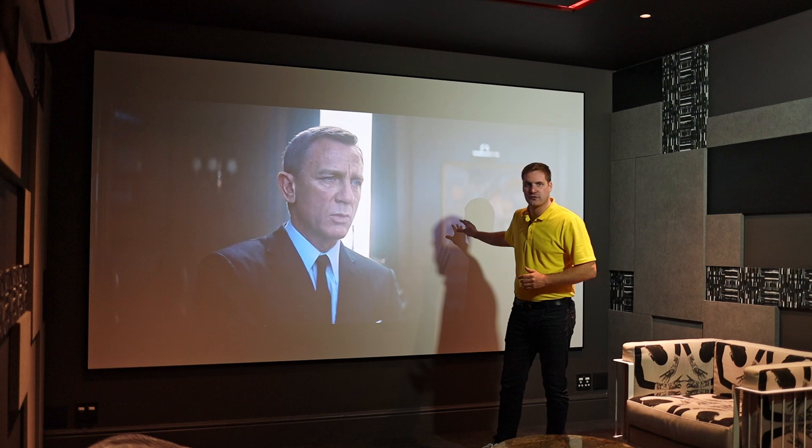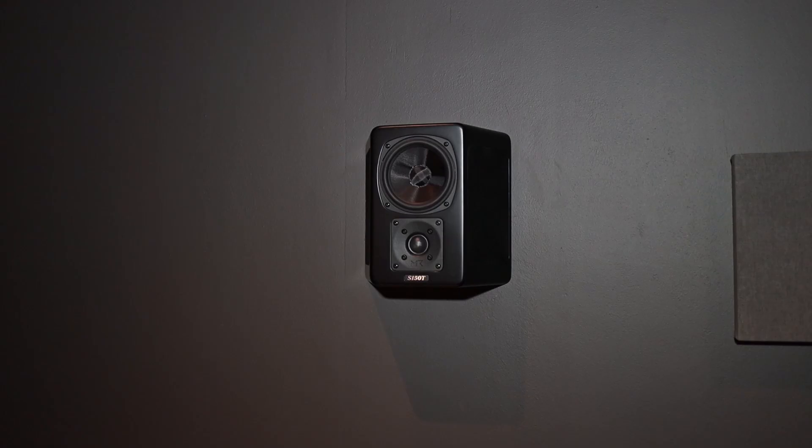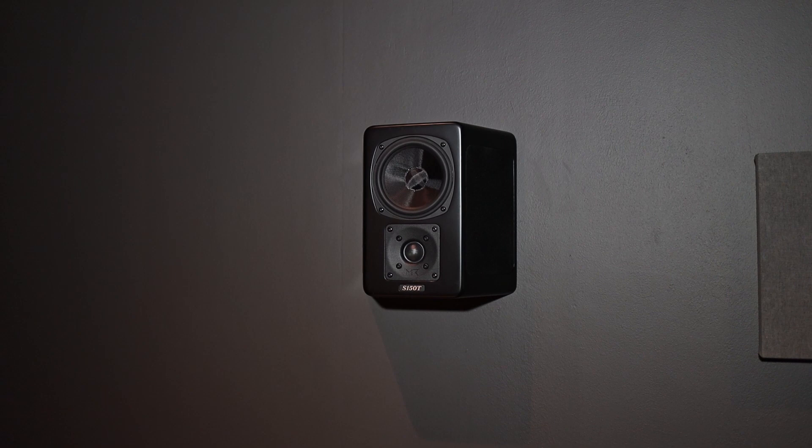The overview of the speaker package is that behind this acoustically transparent projection screen we've got the IW150, which are in-wall speakers left, center and right. Then as the surround speakers in the room we've got the S150T tripod surround speakers, which are our surrounds and our surround back speakers.